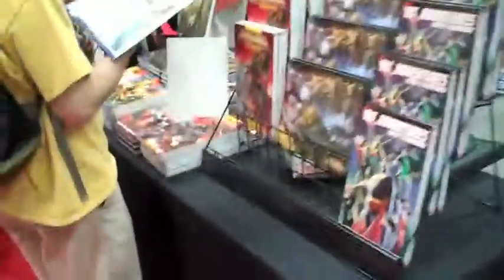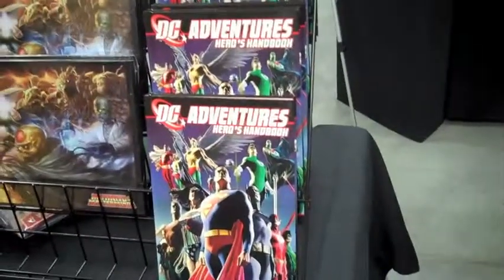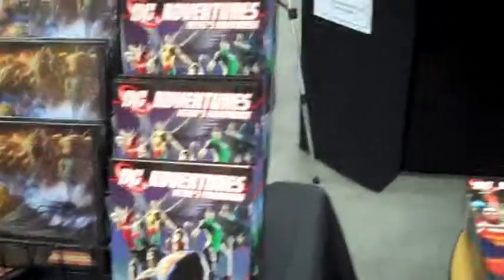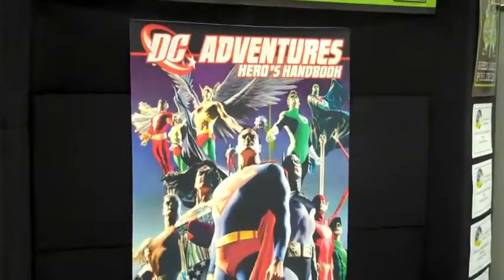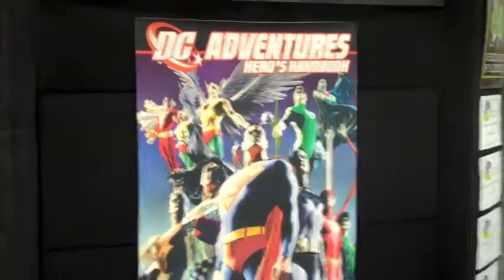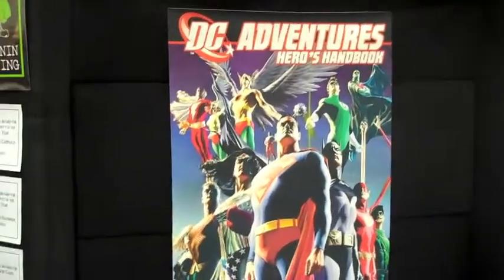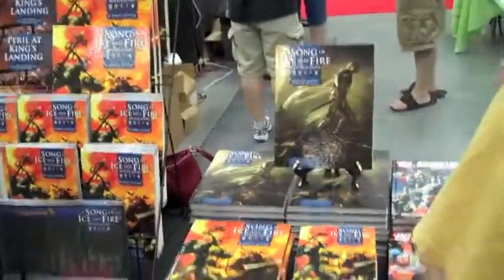Over here they've got their Mutants and Masterminds stuff. This is the DC Adventures book — it's a very, very great D20-based superhero system. It's a little complex to make characters, but they work closely with Hero Lab. Mutants and Masterminds is one of their data sets they use to make characters — the easiest way to make characters for Mutants and Masterminds.